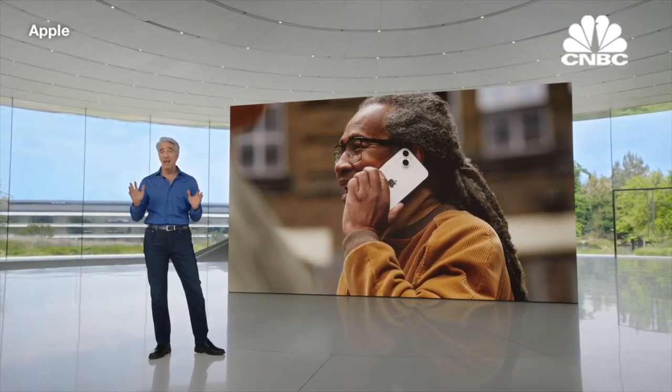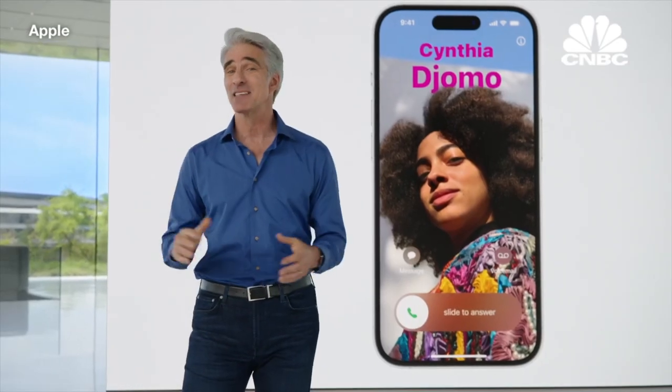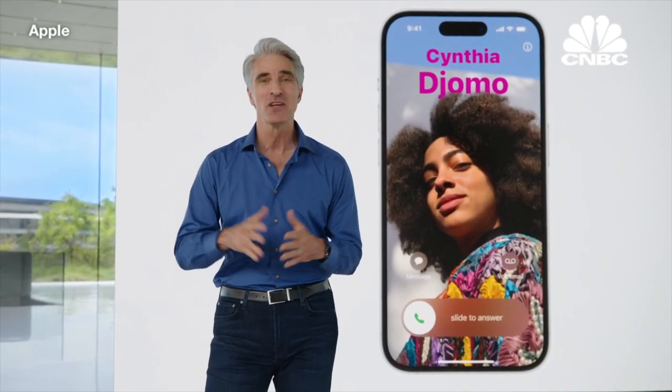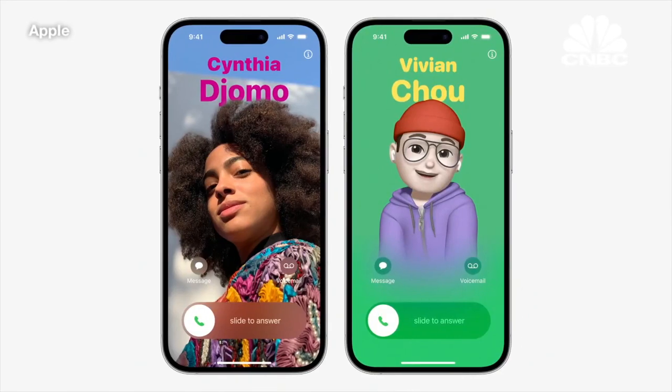First, we're giving you a brand new way to express yourself with personalized contact posters. You get to customize exactly how you're represented when you give people a call. Contact posters feature beautiful treatments for both photos and Memoji, paired with eye-catching typography.